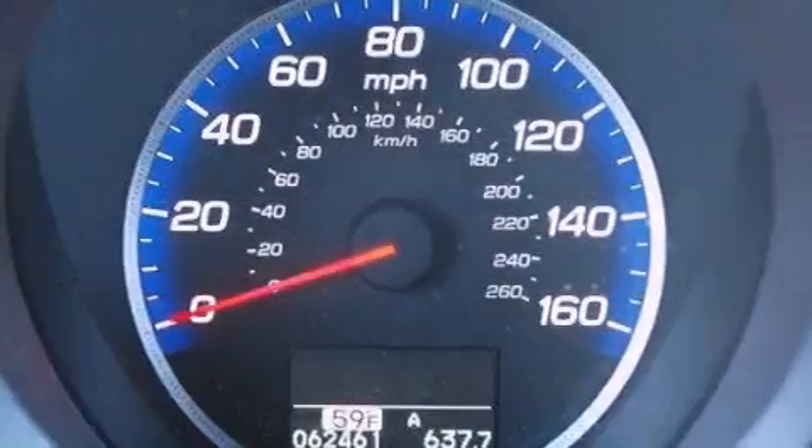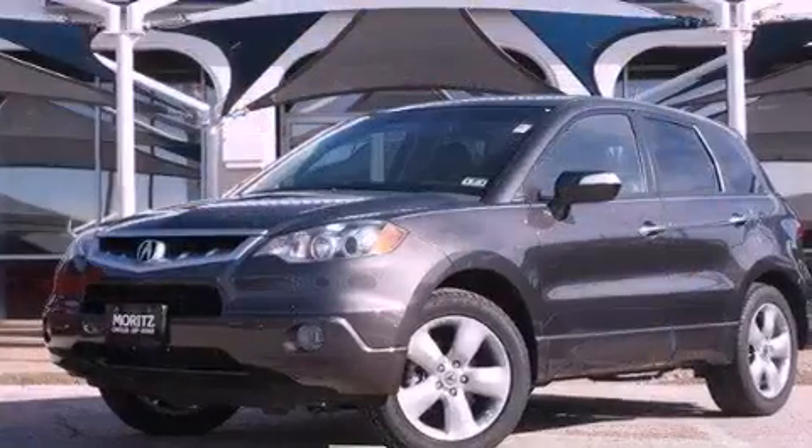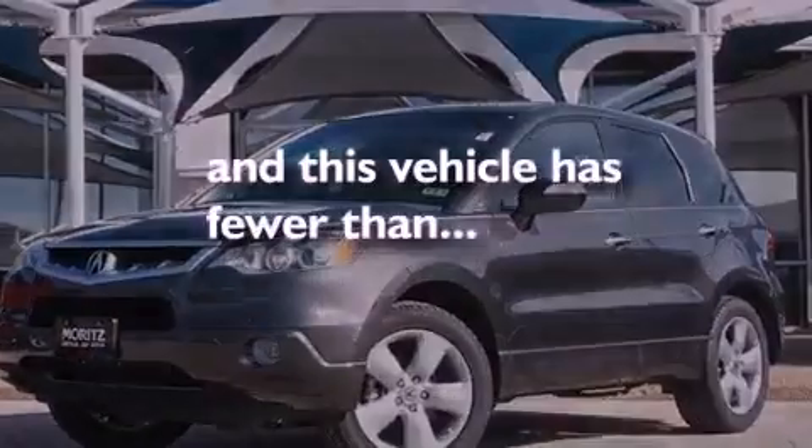A rear spoiler, an illuminated driver's side vanity mirror, rear impact crumple zones, air conditioning with automatic climate control, and this vehicle has less than 63,000 miles.